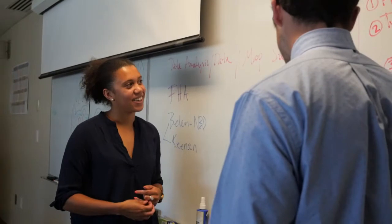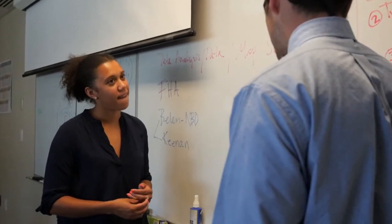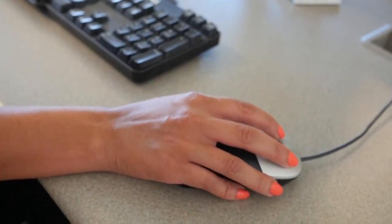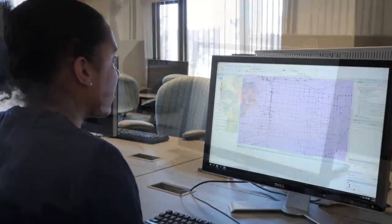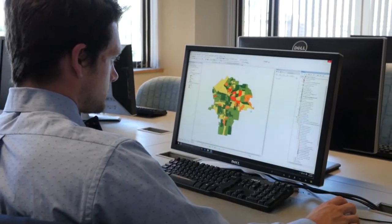At this point we've worked with hundreds of community-based organizations and small governmental offices all over central New York, primarily in Syracuse, and those projects have been very wide-ranging. We've worked on literacy, access to jobs, hunger, and mapping out access to emergency food services, as well as other social services, so we've done a variety of different projects.